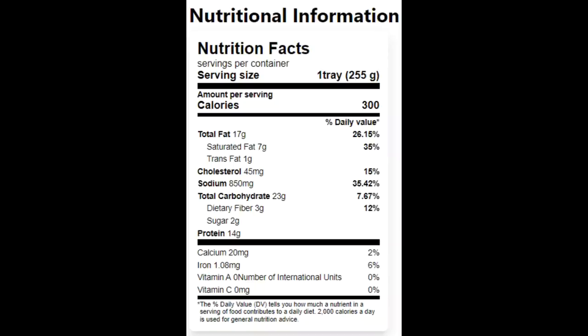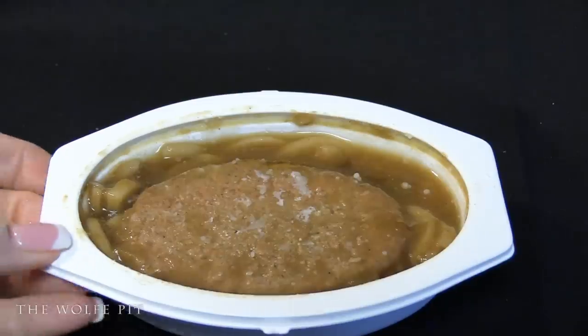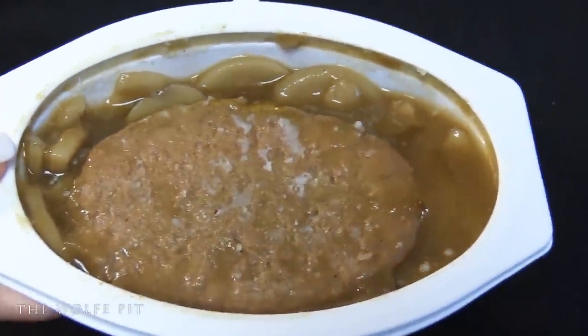The serving size is the whole tray, which has 300 calories, 17 grams of total fat, 7 grams of saturated fat, 1 gram of trans fat, 45 milligrams of cholesterol, 850 milligrams of sodium, 23 grams of carbohydrates, 3 grams of fiber, 2 grams of sugars, and 14 grams of protein. Right out of the box, I definitely was not expecting a big piece of Salisbury steak like that — that's pretty impressive for a cheap meal.